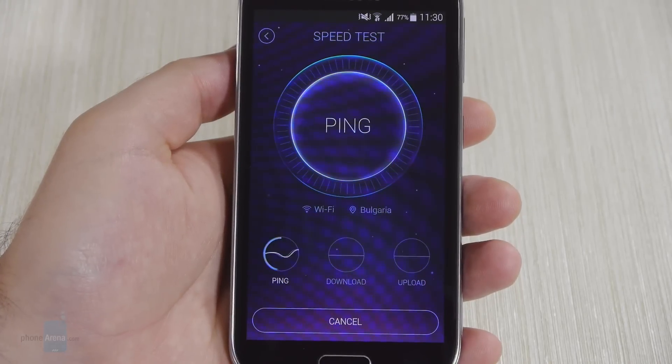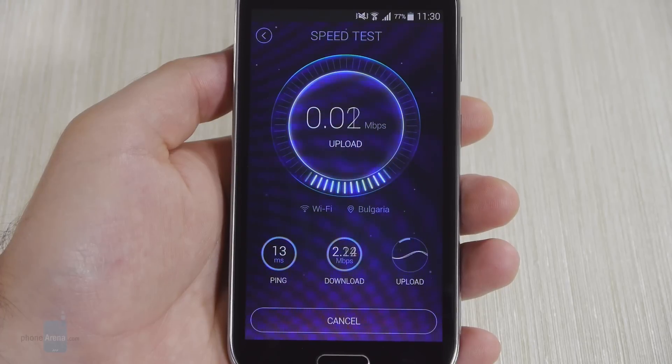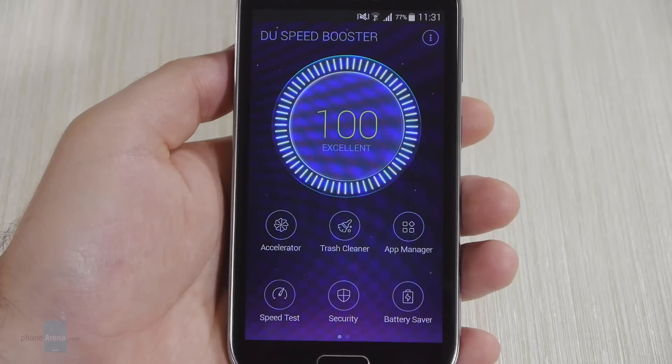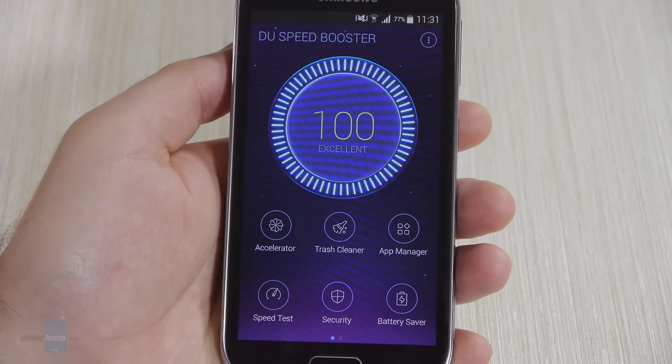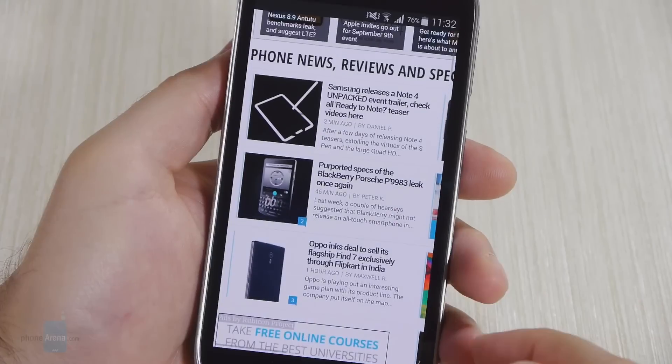And here is one more tool that is included: the Speed Test. As the name implies, it lets you do a quick test of your network's speed and see how fast data is moving back and forth. So that is DuSpeed Booster. If you're not completely satisfied with the performance of your Android phone, perhaps you can give this application a try. For more details, just visit our website phonearena.com.